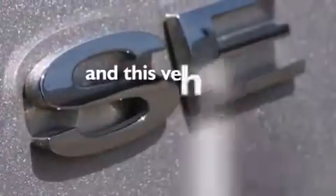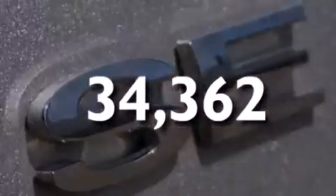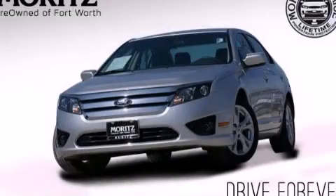This vehicle has fewer than 35,000 miles on the odometer. This vehicle is sure to sell fast — call and arrange your test drive today.